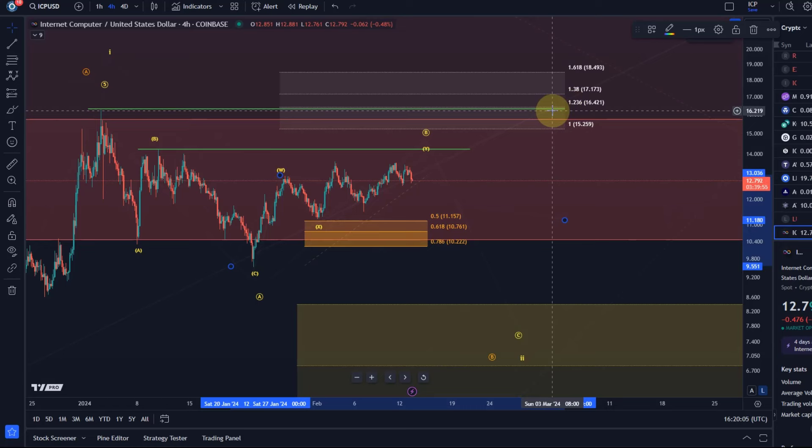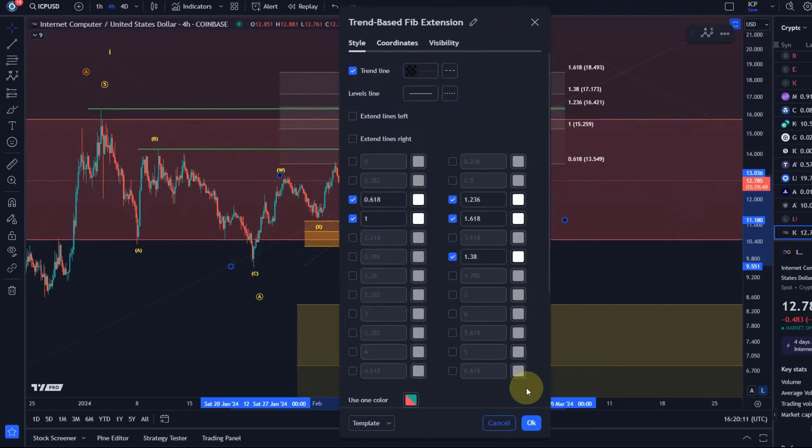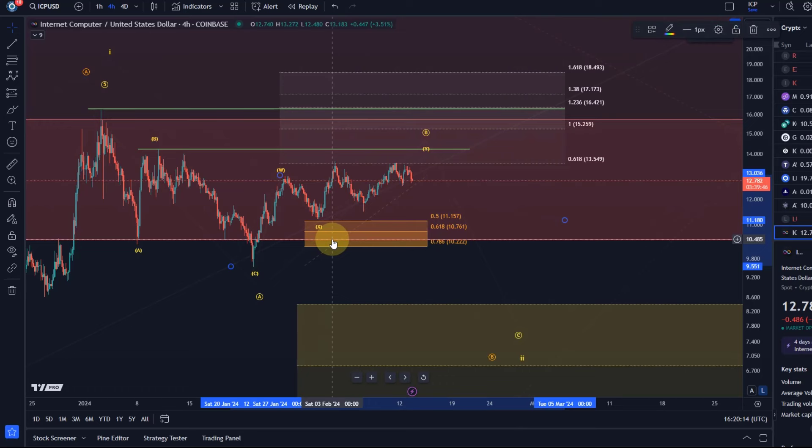We have not reached the 100% extension level. The price probably reached around the 61.8% extension, which is a valid but not particularly reliable target for a Y wave — also valid as a C wave target. It is very shallow and not so reliable, but it is valid. That's why I'm watching first the micro support and previous structural support — the previous swing low at $12.58, below that the previous swing low at $11.50, and then the $11.20 level.